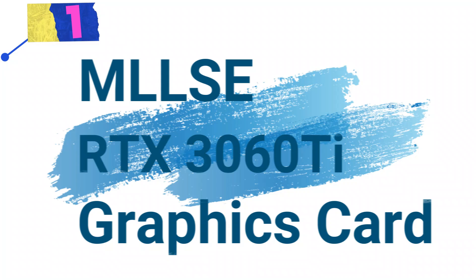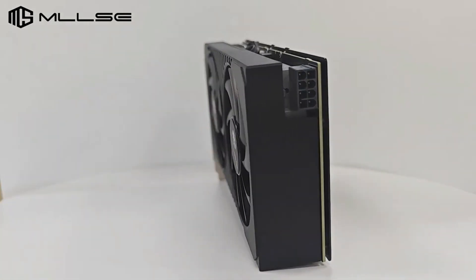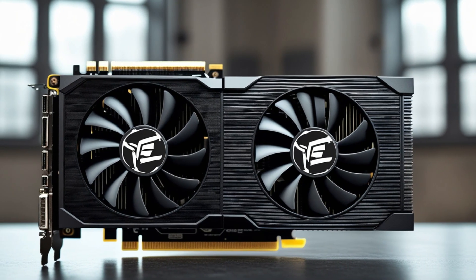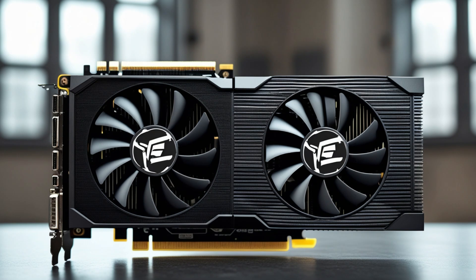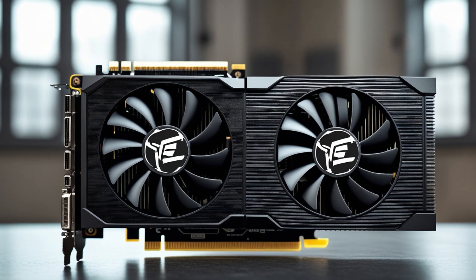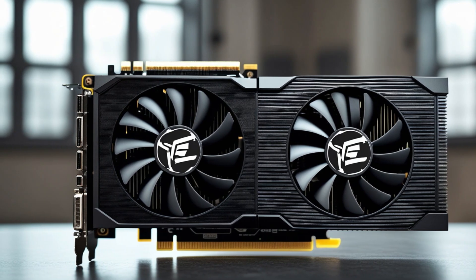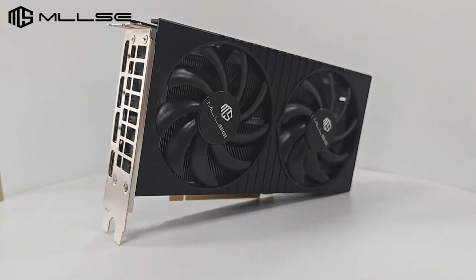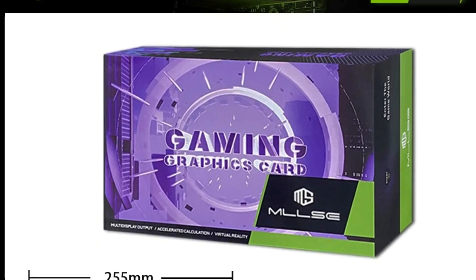Number 1: MILSI RTX 3060T Graphics Card – High-Performance Gaming and Cooling. This graphics card is designed for gamers and creators who demand high performance, efficient cooling, and stunning visuals. Powered by the Jeffers RTX 3060T GPU, it delivers exceptional speed and graphics quality, making it ideal for 4K gaming and high-resolution content creation. Key features: High-Speed Dual Fan Design — the large dual fan system enhances airflow, providing faster heat dissipation to keep the GPU cool under load. Advanced Cooling System — equipped with large area heat dissipation fins, it ensures quick heat conduction and cooling, preventing overheating during intense gaming sessions.